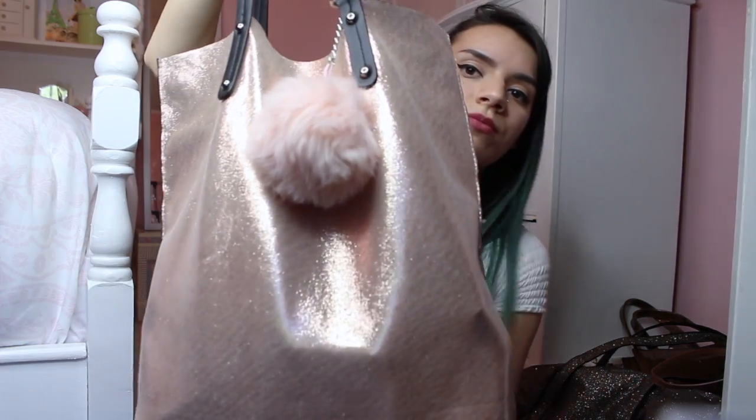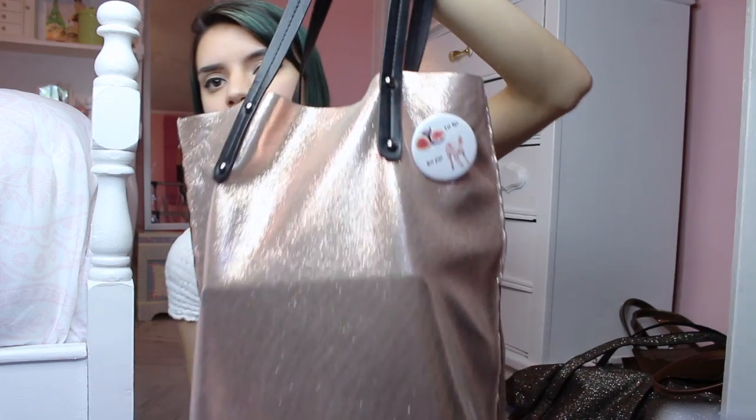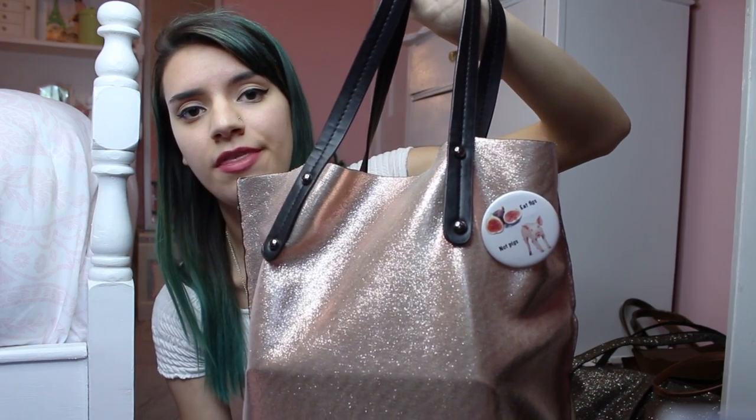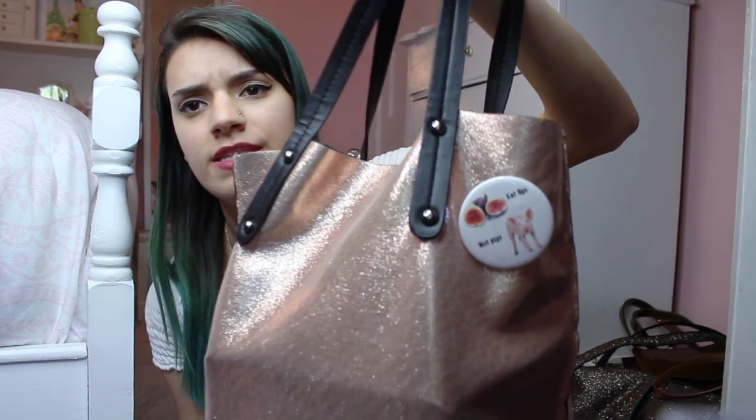My last bag is this really pretty rose gold bag I got from Primark. I have a little furball keychain my aunt got me — I love that it's pink. On the other side I have a pin from Vegan Veins; I'll link her channel below. She has a whole clothing line with pins and stuff — this one says 'Eat figs not pigs.' If you've seen my Instagram, I also have the 'Friends not food' shirt, and that'll be linked below too.